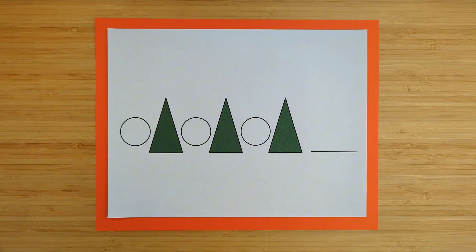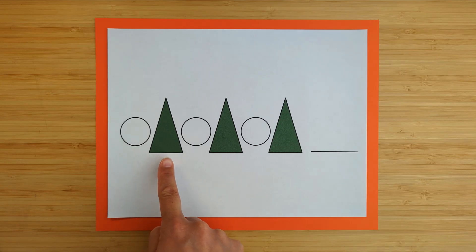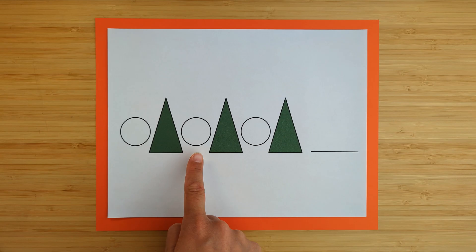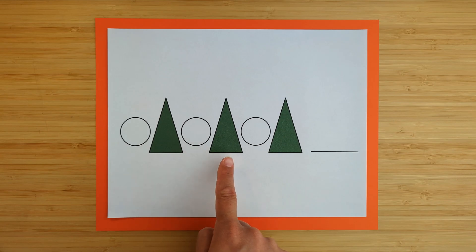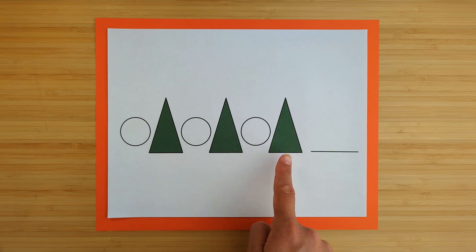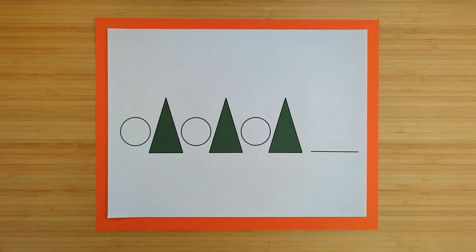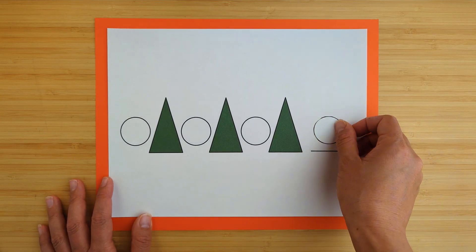This is a pattern: circle, triangle, circle, triangle, circle, triangle. What shape comes next? It's a circle.